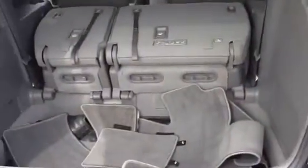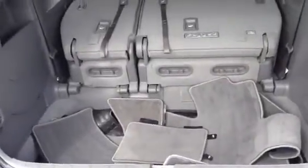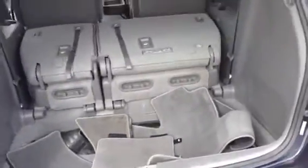It does have the captain's chairs and all that extra storage down there. And all that room you like — it does have the stow-and-go, so those fold down flat; you don't have to take them out and put them in the garage. So all that room you really need. I will also get to the Sienna. Thanks!